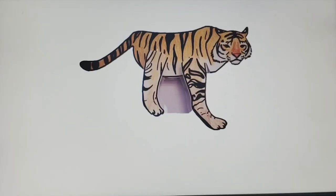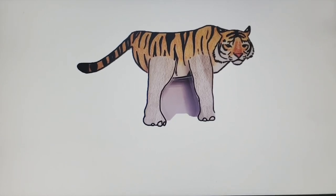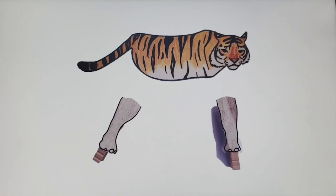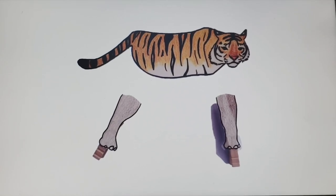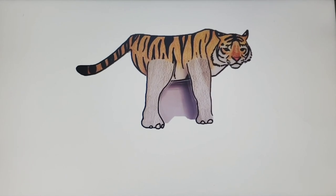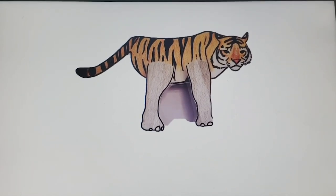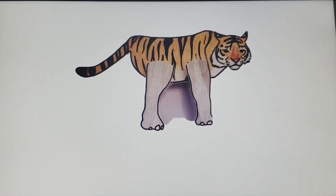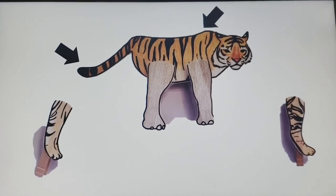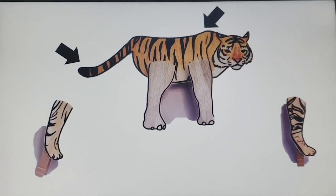Another example is if they put elephant legs on the tiger. If you say no, that's wrong, they go on the elephant — not only are you giving the answer away but the learning process again might stop. Try saying: that's a really great guess, but tigers are really fast and these big legs might slow them down. What colors do you see here? Orange and black? Do you see any other legs with these same colors?